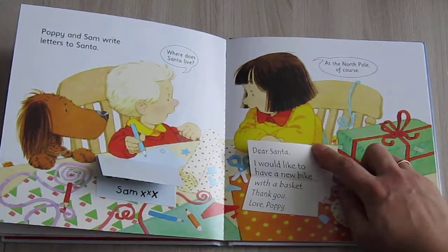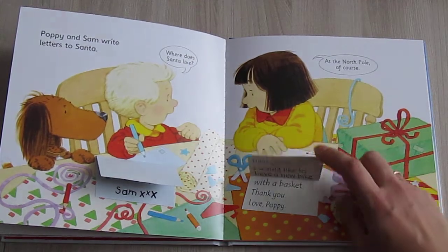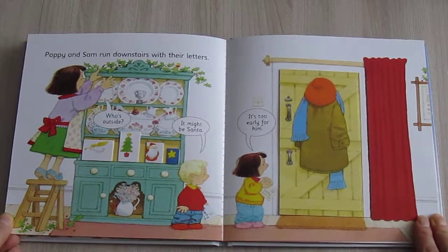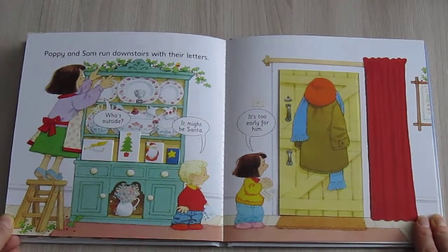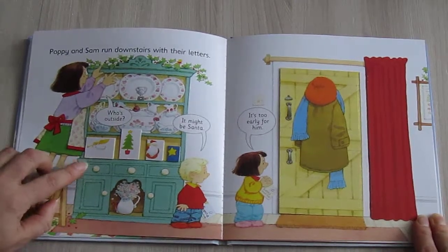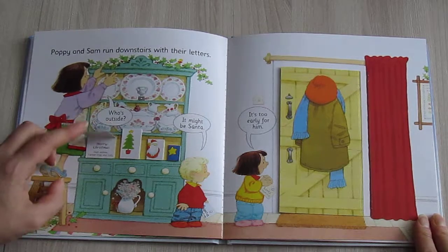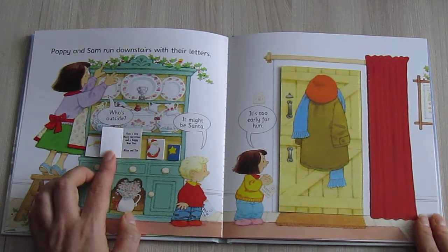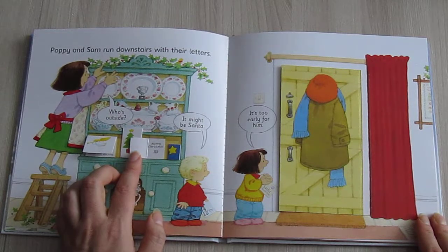"Dear Santa, we'd like to have a new bike with a basket. Thank you, love Poppy." Poppy and Sam run downstairs with their letters. "Who is outside?" "Merry Christmas, best wishes from Adrian Dolly." "Have a very Merry Christmas and a Happy New Year, Alice and Tim." "Merry Christmas, Ted."